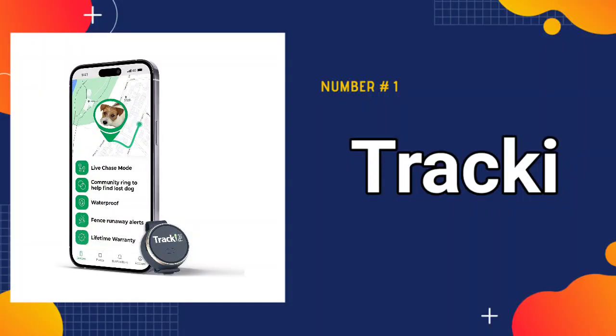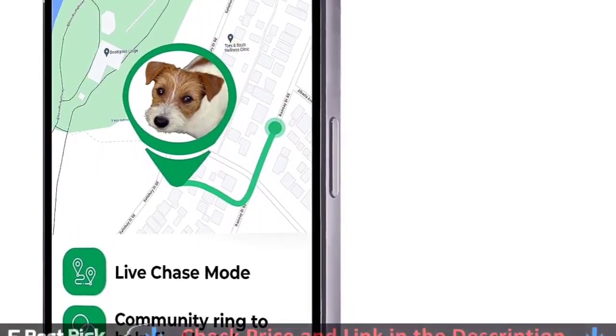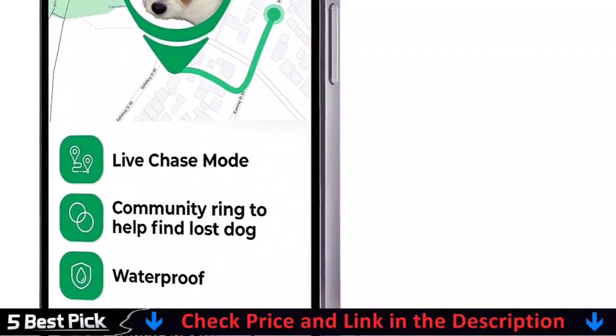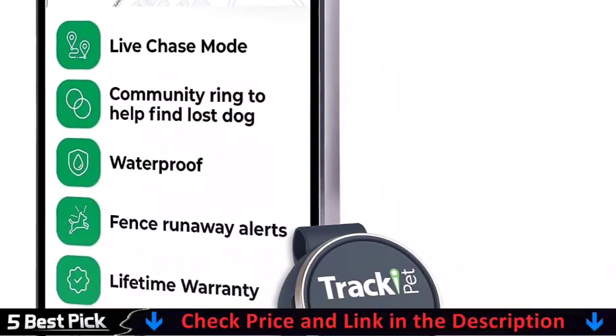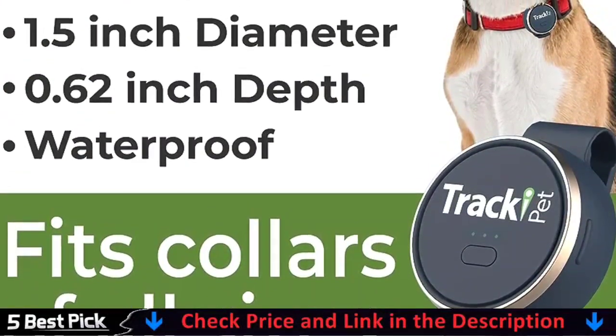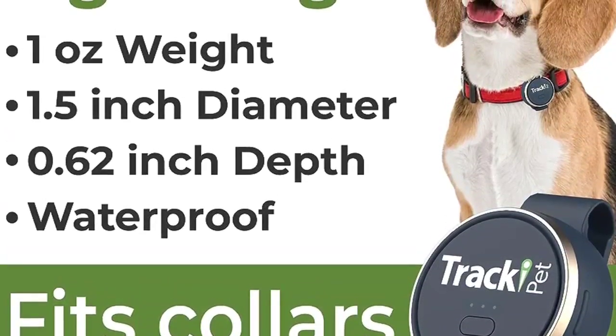Our number one pick is Tracky Cat Dog GPS Tracker. Tracky Pet is an award-winning GPS tracker designed by Vodafone, the second largest cellular provider in the world. If your dog runs away, activate chase mode and get instant 5-second updates to find your lost pet. Tracky Pet also comes with a unique feature called Community Ring, whereby you can trace your runaway pet and connect to friends and neighbors to help you locate your lost dog.